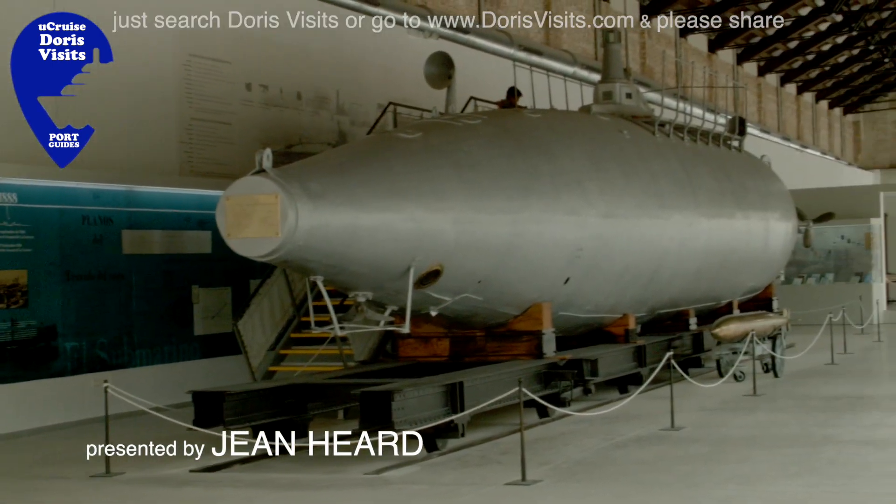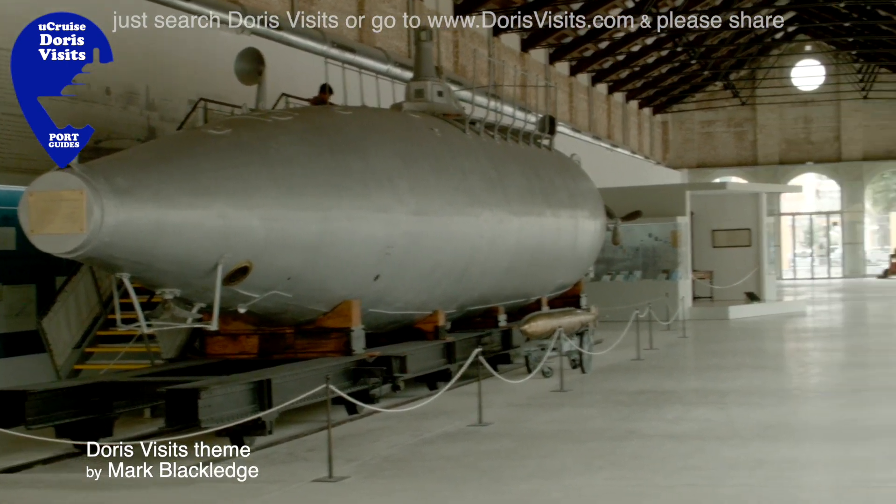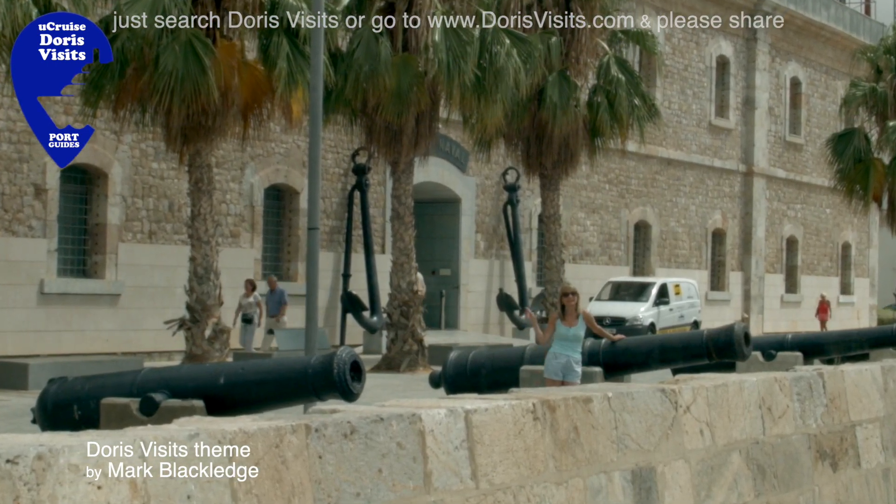The world's first submarine, which went to sea in 1888, is a big feature of the Naval Museum. There are even more interesting exhibits in this museum.